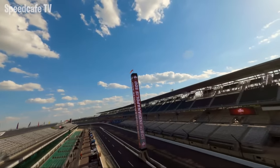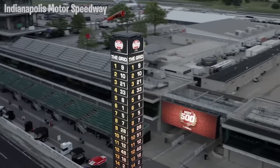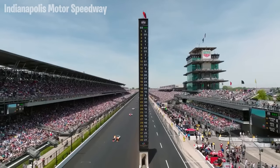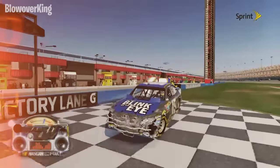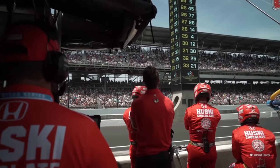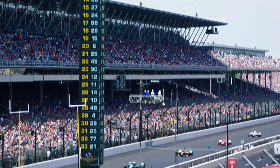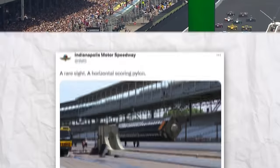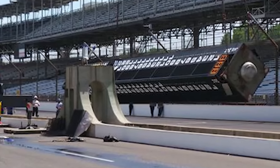There's one specific thing I've always found weird about Indy. This is one of, if not the only, scoring pylons in racing that has the potential to be hit by a car. Over the years I've seen cars get propped up onto walls, and it can't be impossible to think that one day a car could hit this — especially when you consider that this part of the track is where drivers will be at their fastest.